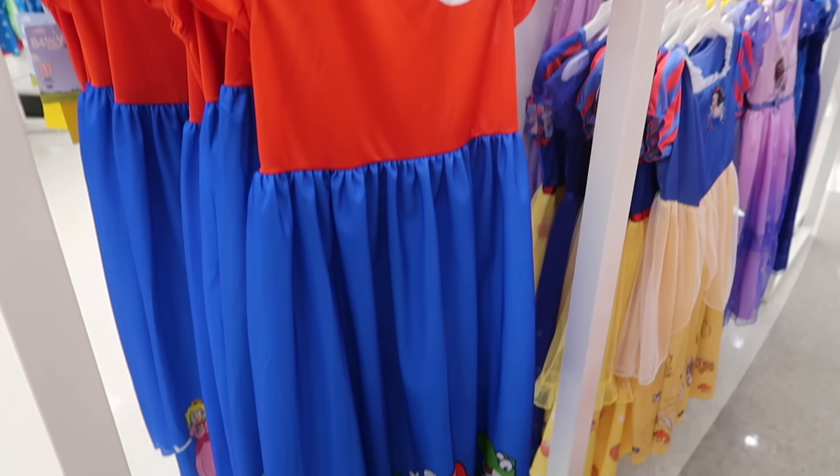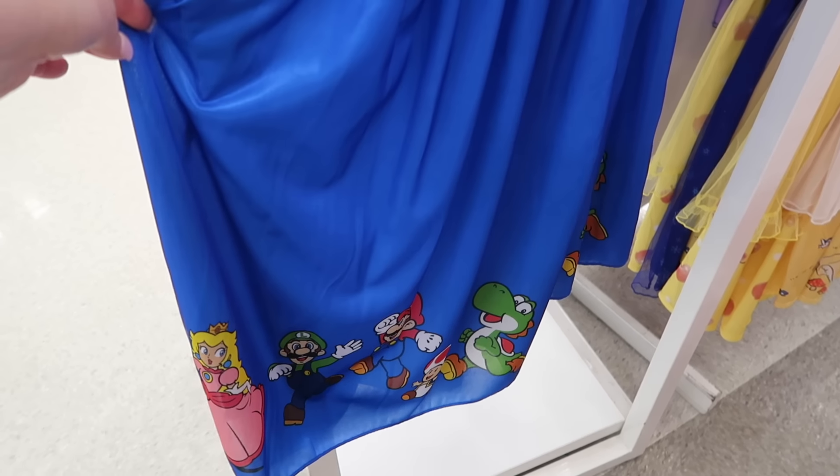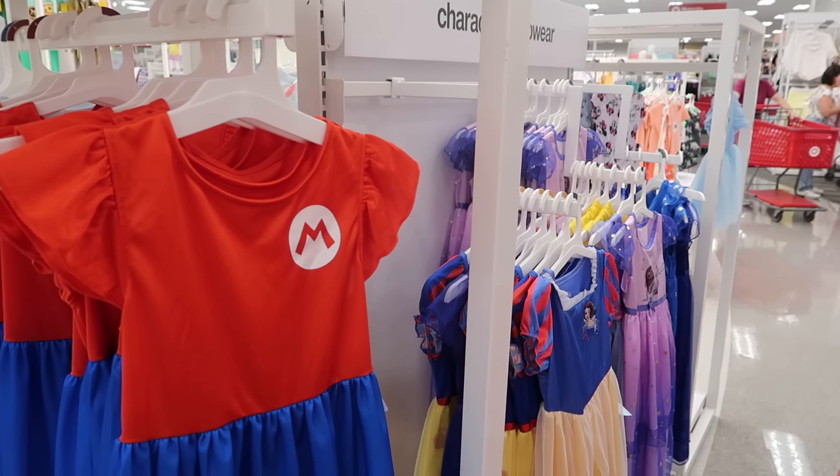Look at this little Mario dress in the kids section. This would be really good with Epic Universe opening — it would be a good outfit to wear. We still don't have an opening date for Epic Universe but hopefully we'll know soon.